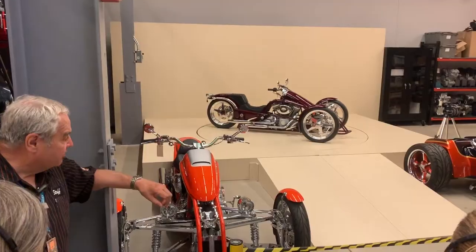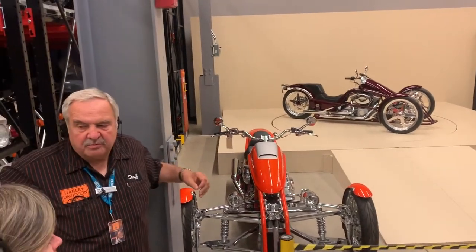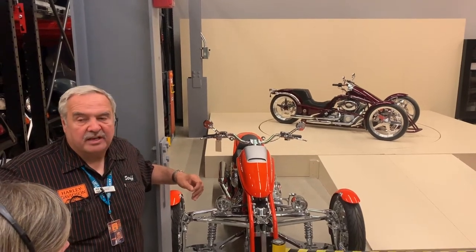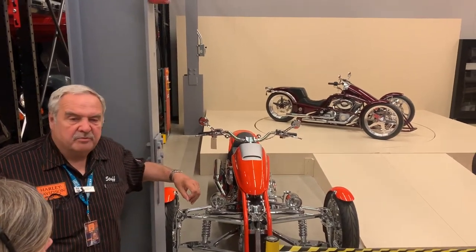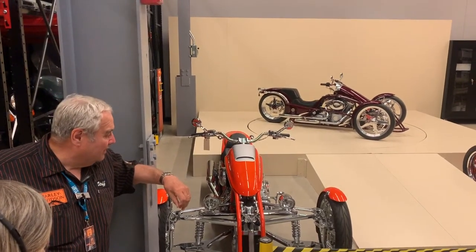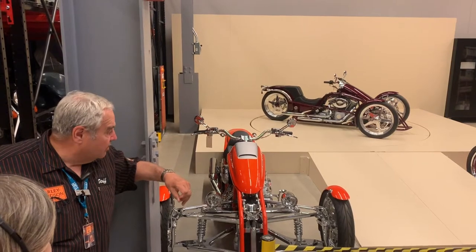We have a design department — we design motorcycles on paper and pencil, but more recently with computer design. Once we have an idea of what to build, we build a few motorcycles called concept motorcycles — basically a marriage of engineering and design. We test them at our proving grounds in Arizona on a bump course, testing the parts. We also build concept motorcycles for parts and accessories. After the concept phase, it goes into prototype.